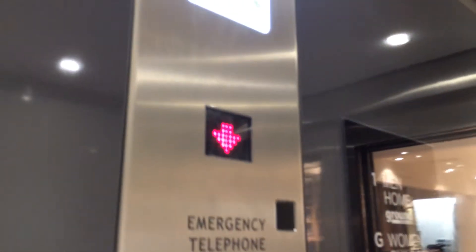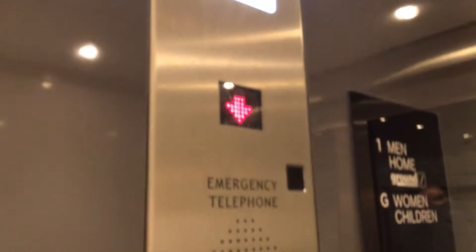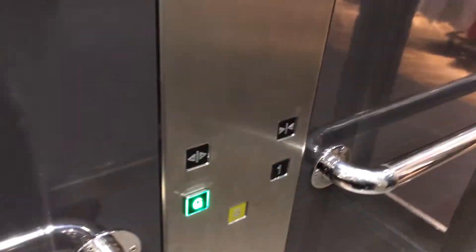I'll look at the menu and see. Got the indicator. And the capacity is 1,000 kilos, commissioned in 2013. You can see the Kone logo. Got emergency telephone and fixtures.